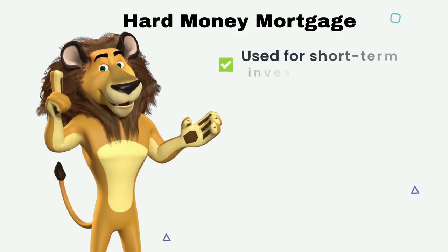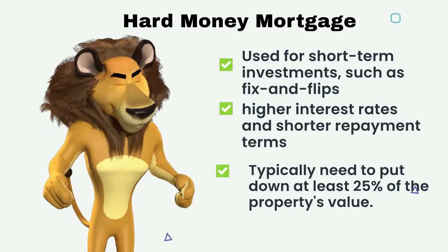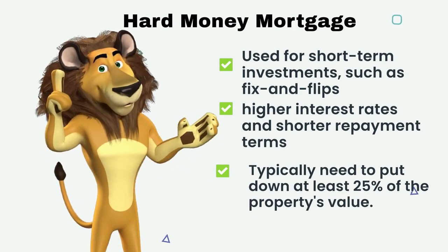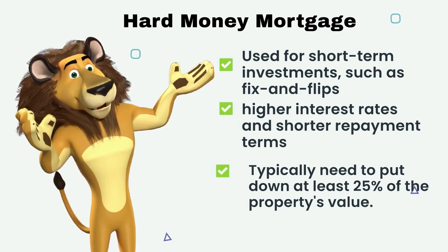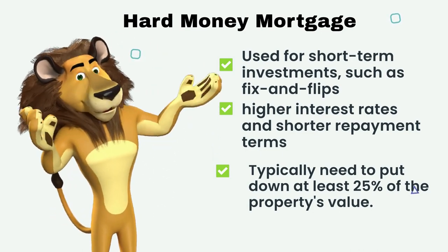Hard money loans are often used for short-term investments, such as fix and flips. These loans are easier to obtain than conventional mortgages, but have higher interest rates and shorter repayment terms. You typically need to put down at least 25% of the property's value.